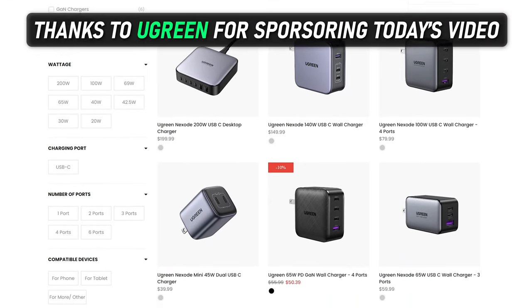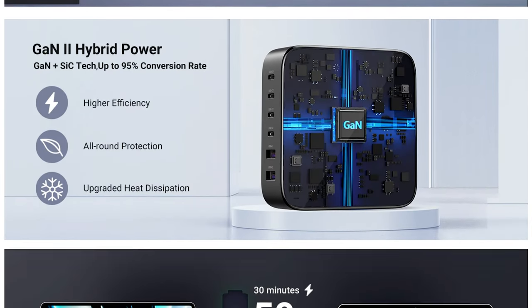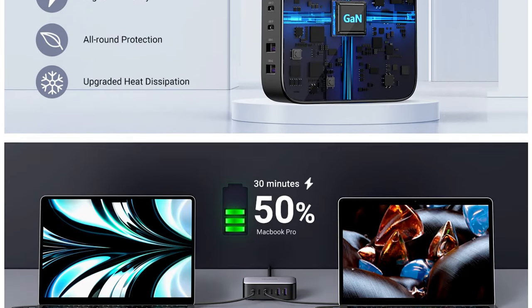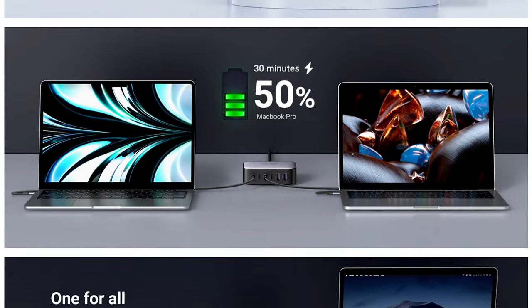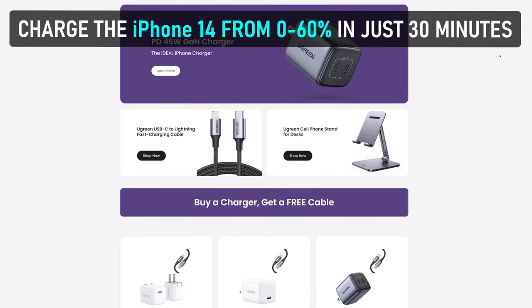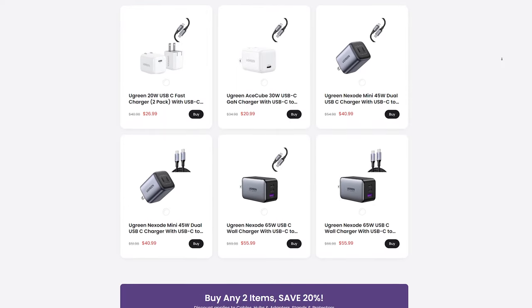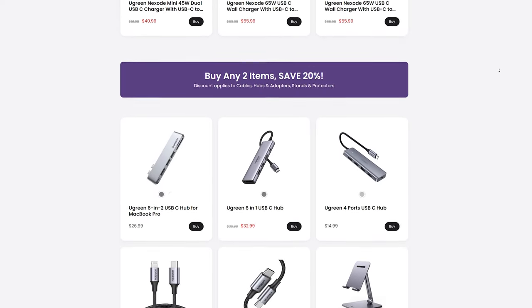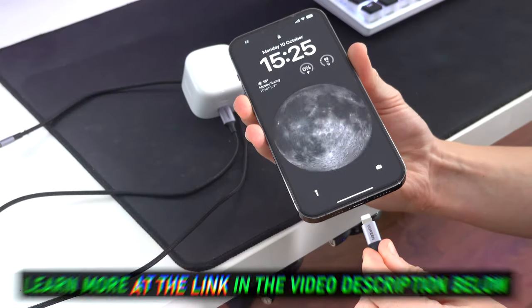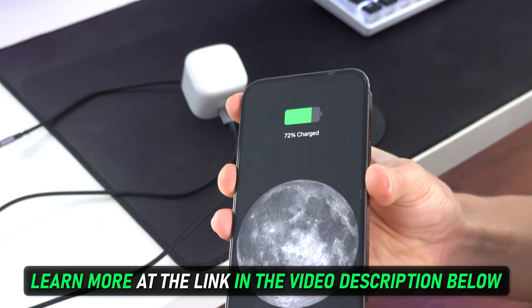Ugreen and the Nexo lineup provide the fastest charge times for all your devices. The 200-watt desktop charger can charge two 16-inch MacBook Pro laptops from zero to 50% battery in just 30 minutes, and charge the newest iPhone 14 from zero to 60% battery in just 30 minutes as well. I myself have been using their PD fast chargers all over my home for many years now, since they provide the fastest charge times for my iPhone. Check them out in the first link in the video description and spend less time waiting around for your devices to charge.